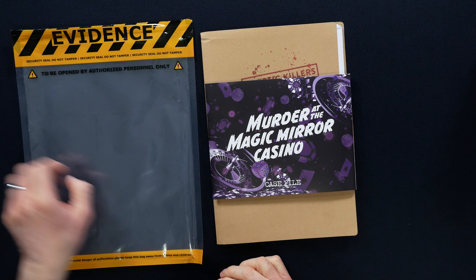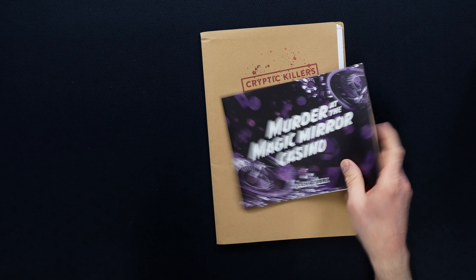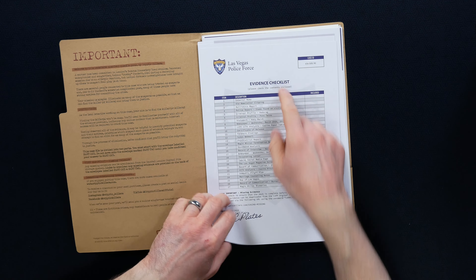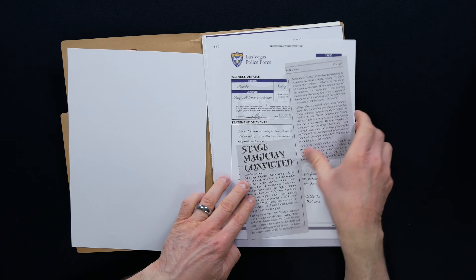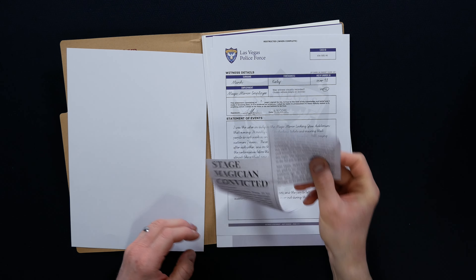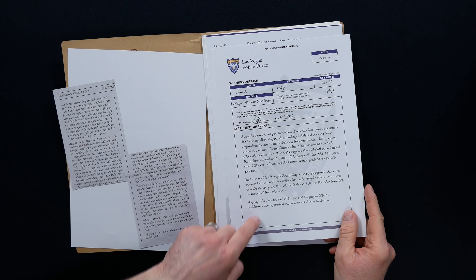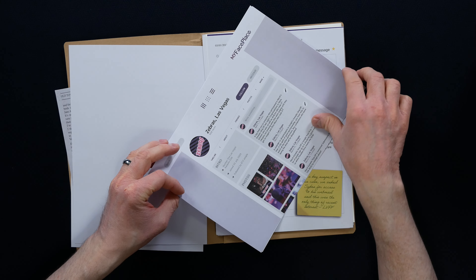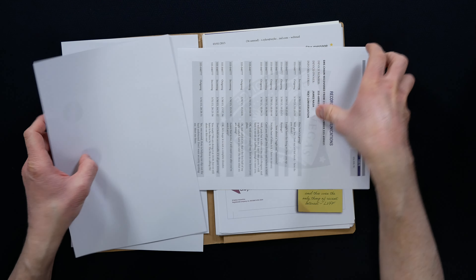All these come inside of an evidence bag, which is a cool little thematic thing. Inside the envelope you're going to get an evidence checklist to make sure you have everything you need. There are newspaper clippings that feel like a real newspaper — very cool. Witness details is like a statement of events, and there are social media screen grabs to read through.